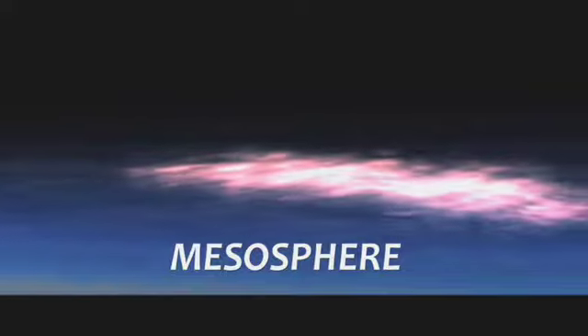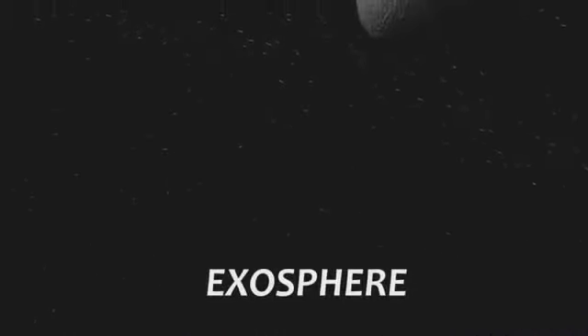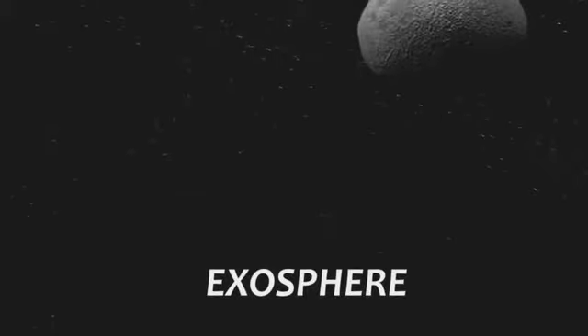The next layer is the mesosphere — home to these beautiful noctilucent clouds and the part of the atmosphere where meteors or rock fragments burn up. The thermosphere is the widest band of our atmosphere, stretching out almost 300 kilometers above Earth. Here you'll find those awesome auroras, and this is where the space shuttle actually flies. The atmosphere here is very thin as it merges into the exosphere — the boundary area where the atmosphere ends and space begins.